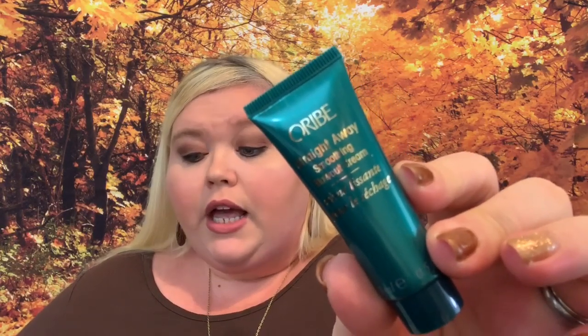Then we have from Oribe — a brand I love — their Straight Away Smoothing Blowout Cream. The full size is $44. Get sleek, shiny hair without sacrificing body thanks to this styling balm that reduces frizz and flyaways — apply throughout damp hair section by section before blow drying. I'm all about it! I'll put this in an overnight bag. A lot of Birchbox products get a bad rap for being smaller, but these are perfect for an overnight bag — good brands, ready to go when you're traveling.